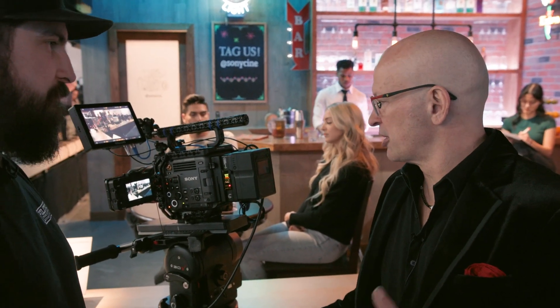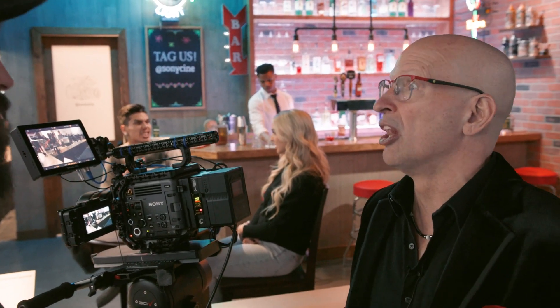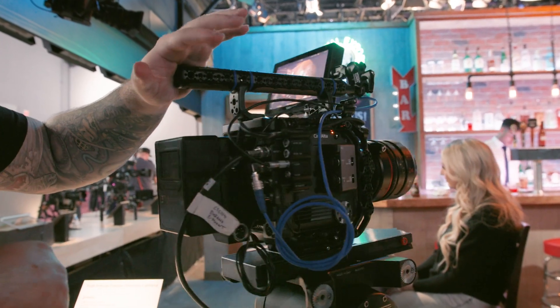The Burano was launched at IBC 2023. Pre-orders were taken early, and those have already been delivered — more orders are being taken and the camera is readily available. It's an incredibly hybrid camera, combining all the best features from Sony's cinema line into one body.